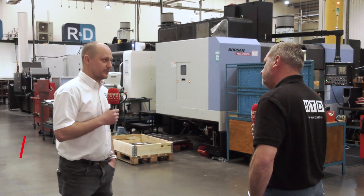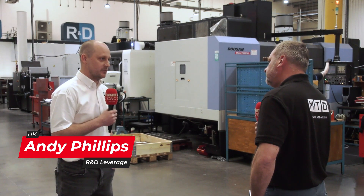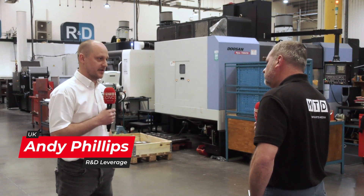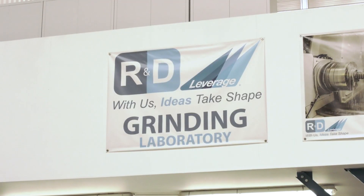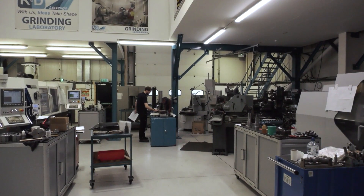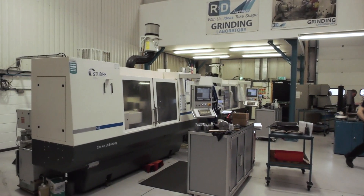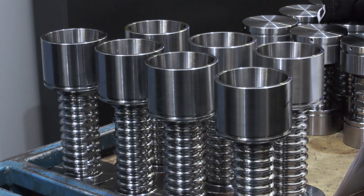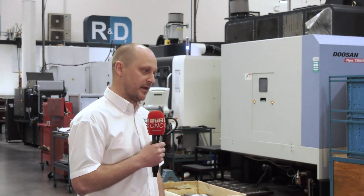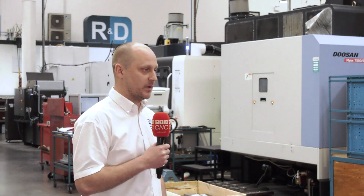We're an American-owned company, bought out approximately 30 years ago by our American owners, which was then R&D Tool and Engineering. We make the injection stretch blow moulds for the high-end plastics industry. We export all over the world except North America, because North America takes care of themselves, but everywhere else we export to.